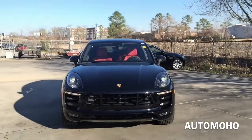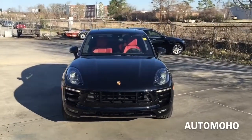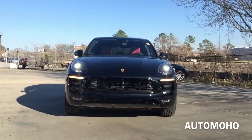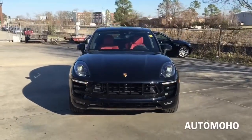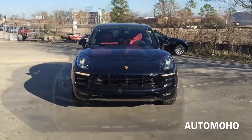The Porsche Macan is a luxury compact crossover utility vehicle manufactured by Porsche AG of Germany with seating for 5 passengers. Today, I'm proud to present to you the 2016 Porsche Macan Turbo with black exterior and exclusive black and garnet red leather interior.